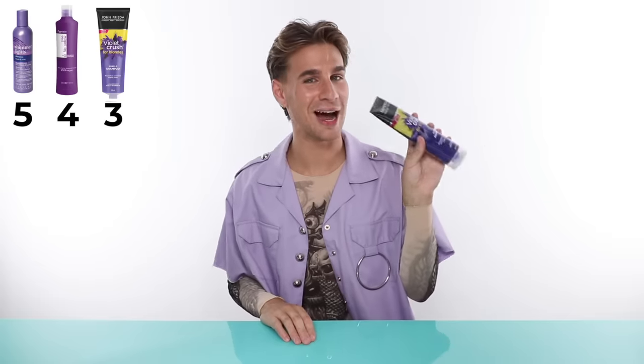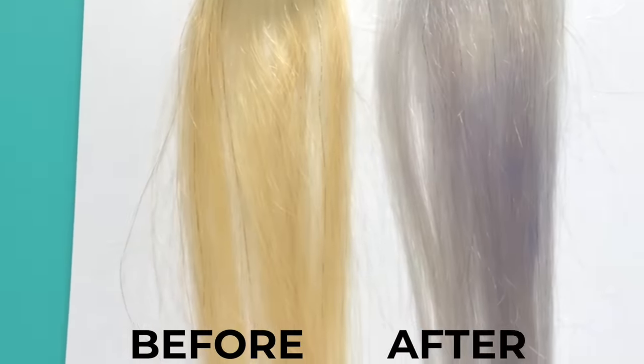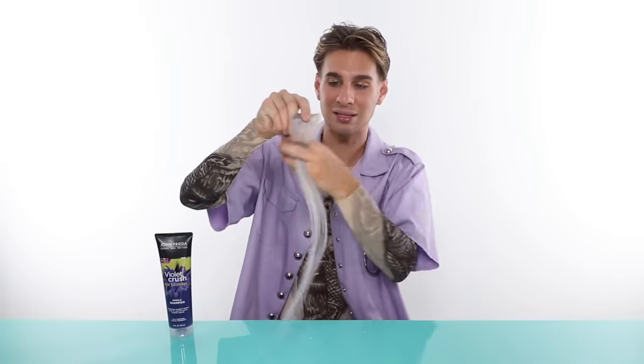In our number three spot, which I'm very surprised about, we have John Frieda at $9.99 — not mad about it at all. It didn't have high quality ingredients, but what I liked was that it toned enough and not too much. The hair strand is more of that white color instead of silver. It lathered nicely, wasn't too moisturizing but also not too drying. The downfall for me was the lack of good ingredients, but the price is really there at $9.99.